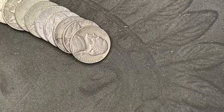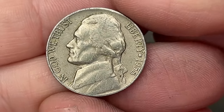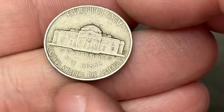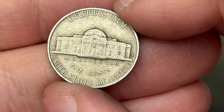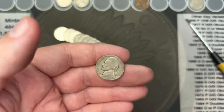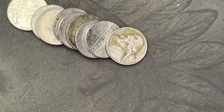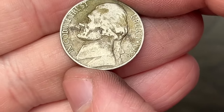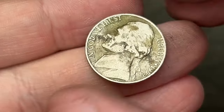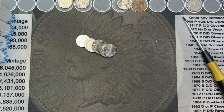Roll 18 — we have ourselves another find. 1958. There's a really big scratch down there. It is circulated, but that's a pretty long scratch. This one is a Denver. There is another find for us, going up here. Roll 22 — got another 1958, also a Denver. Pretty dirty, that is a dirty '58. Going up here with the other.